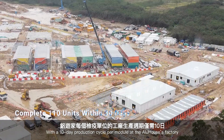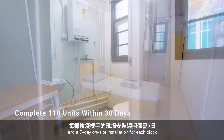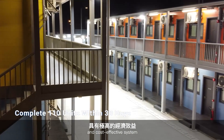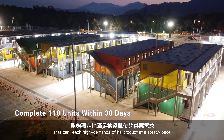With a 10-day production cycle per module at Aluhaus's factory and a 7-day on-site installation for each block, Aluhaus has created an extremely efficient and cost-effective system that can meet high demands of its product at a steady pace.